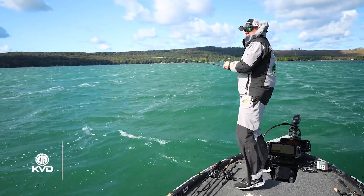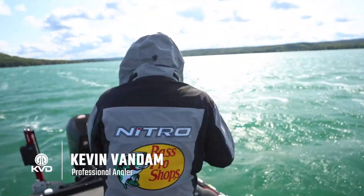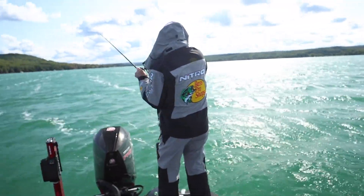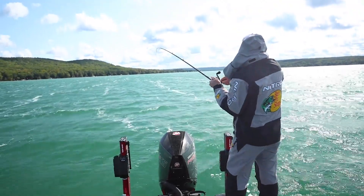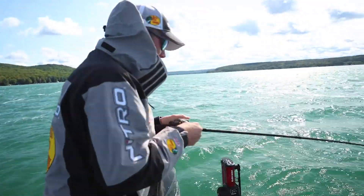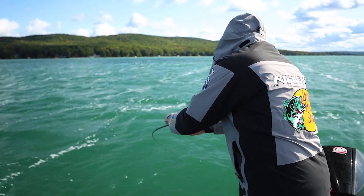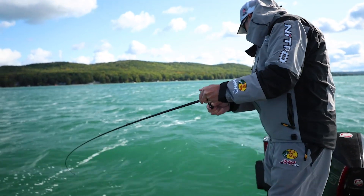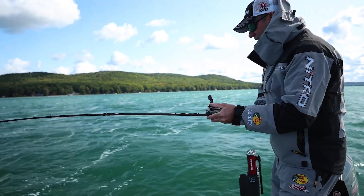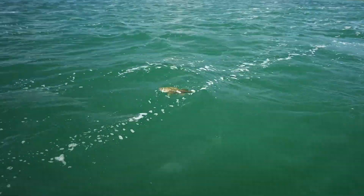There he is. I don't know what I got — it's big, whatever it is. It feels like a smallmouth. It's a good one, whatever it is. It's fighting like a smallmouth. Big smallmouth.